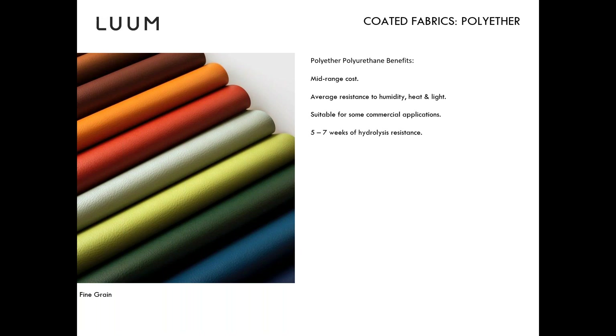Fine Grain is grade two as mentioned — very well priced and a beautiful faux leather with a leather-like emboss. Polyurethane is a little softer than vinyls, though not quite as soft as silicone. This is a really good entry point and a great seller for both Loom and Technion on task seating.